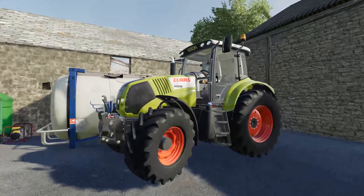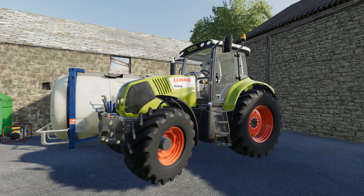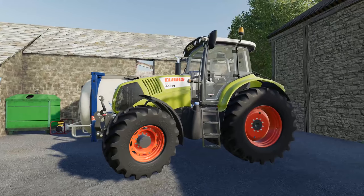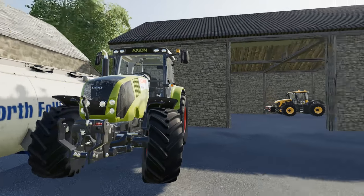We upgraded the Claas. You may remember we had a 640 Arion — we've got a little bit bigger, we've got an 810 Axion. And I think you'll agree it's a rather magnificent looking piece of equipment. We are delighted with that actually. It comes in at around about 170 horsepower — this is the lowest in the range of the Axions. But I love it, it's really good. Gives us a big heavy tractor to use if we ever need some heavy draft work, which is great.